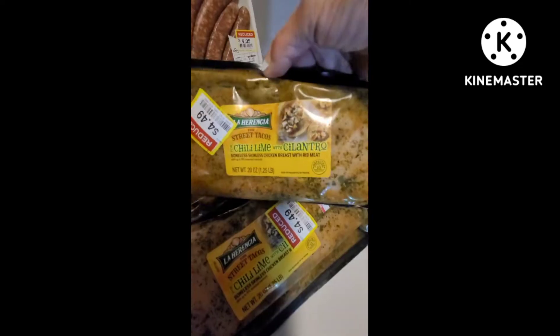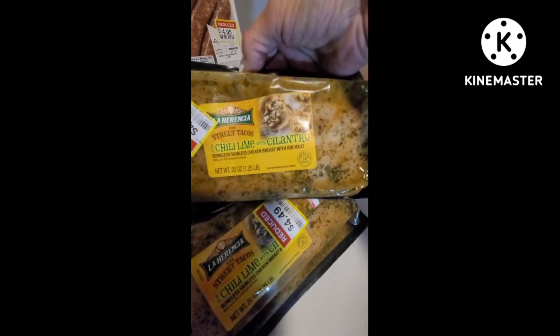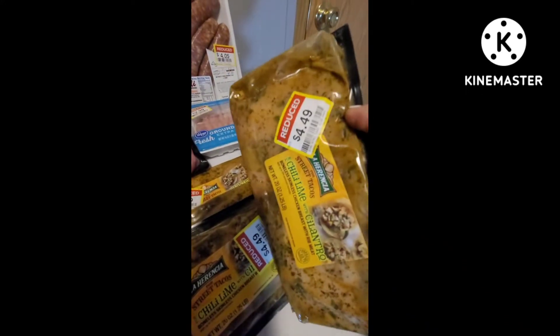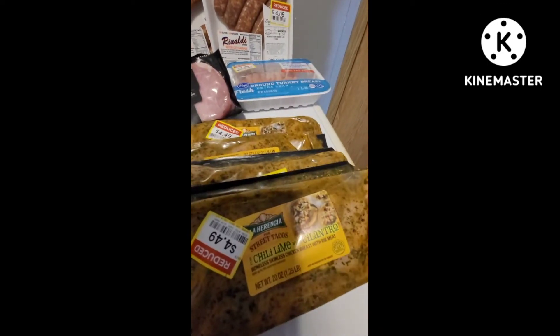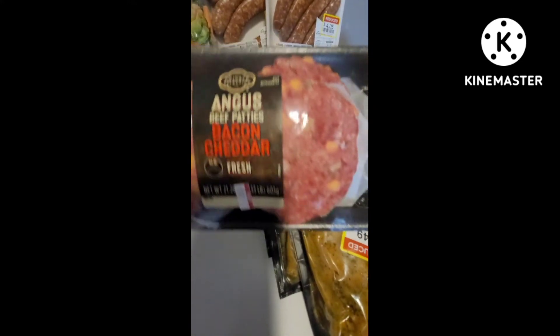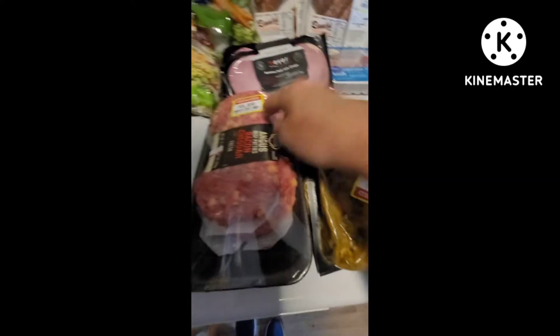I love this flavoring for street tacos — it's a cilantro lime boneless skinless chicken breast. There's 1.25 pounds in here, on clearance for $4.49. I grabbed four packages and I'll leave them as is because they're in shrink wrap packaging. Angus beef bacon cheddar burger patties on clearance for $5.89 — that's a good deal. Those are just going to get shrink wrapped and put in the freezer.